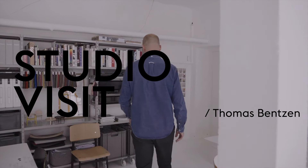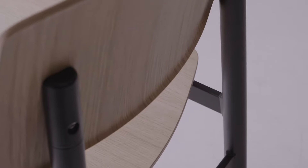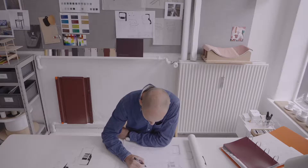The values of Scandinavian design is like a thing that's always with you. It's just in your hand when you draw, in the head before you think about it. My name is Thomas Benson. I'm a designer and we're in my studio in Vesterbro, Copenhagen.